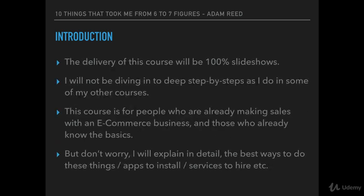The delivery of this course will be 100% slideshows. Many people joining this course are likely joining from my previous Shopify courses or Facebook ad courses. I just want to stress I won't be diving into deep step-by-steps in this course as I do in some of my other courses. This course is designed for people who are already making sales with an e-commerce business and those who already know the basics.